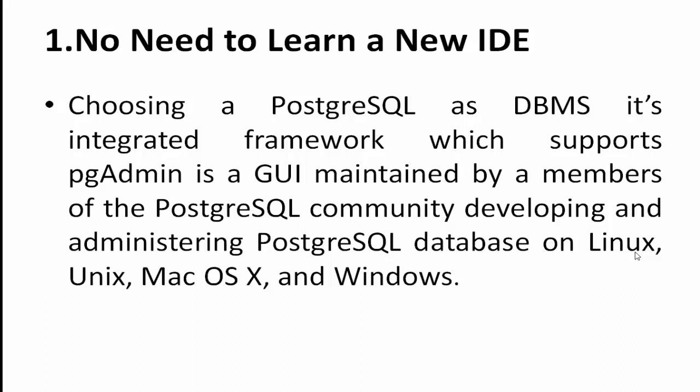PostgreSQL supports PG Admin as a GUI, maintained by members of the PostgreSQL community, for developing and administering PostgreSQL databases on Linux, Unix, Mac OS X, and Windows. Developers do not need to learn any new IDE when new versions of PostgreSQL are released.